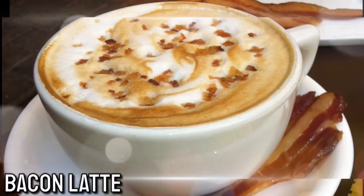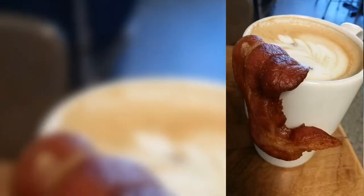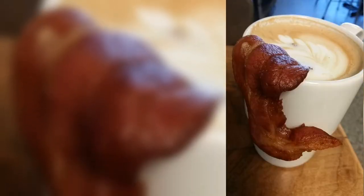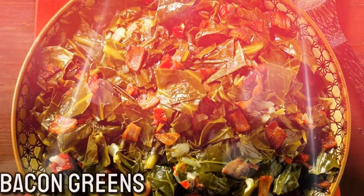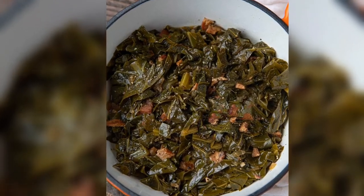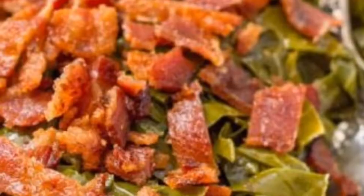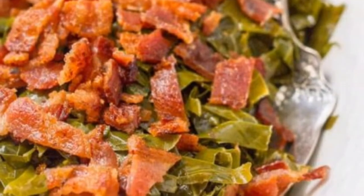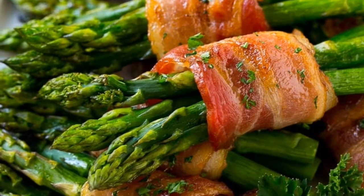Number 9: Bacon Latte. If you're a coffee and bacon lover, you'll think this is amazing. You can enjoy it anywhere, whether you're on your way to work or in the comfort of your own home. Number 10: Bacon Greens. If you're having trouble getting your kids to eat their veggies, try adding some bacon fat to the dish. The taste will have your kids coming back for more. You can also try wrapping a slice of bacon around asparagus for an extra treat.